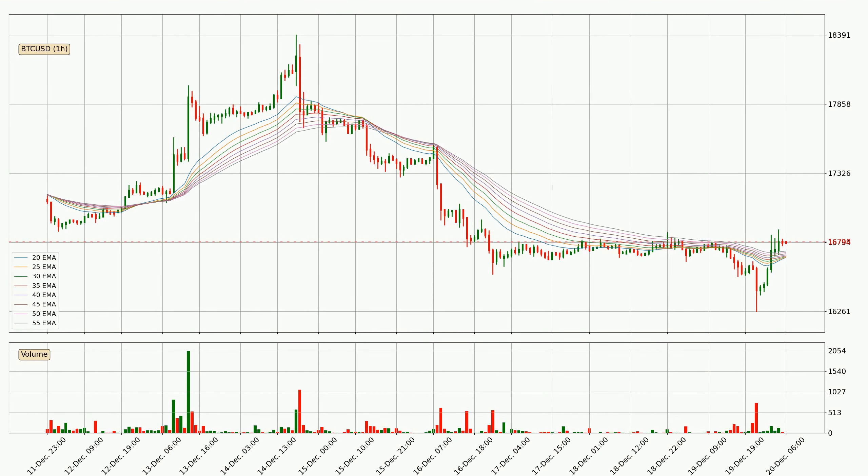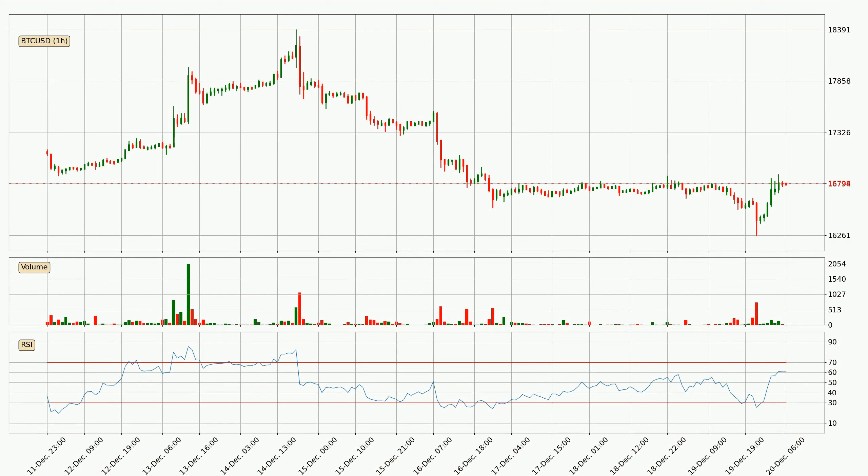Looking at the hourly exponential moving averages, the current price went above the hourly ribbon, so it is yet to be seen if the price will dip back below the ribbon or if it will play as a support to the downside, currently at around 16,726. Moving to the hourly relative strength index, the current hourly RSI is at 61, so there are currently no signs of the crypto being overbought or oversold.